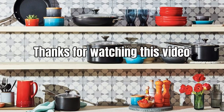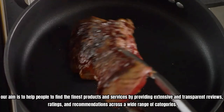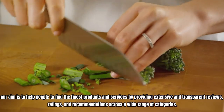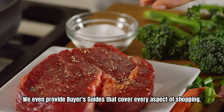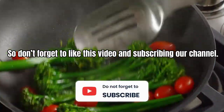Thanks for watching this video. Our aim is to help people find the finest products and services by providing extensive and transparent reviews, ratings, and recommendations across a wide range of categories. We even provide buyer's guides that cover every aspect of shopping. So don't forget to like this video and subscribe to our channel.